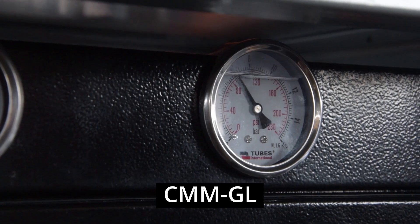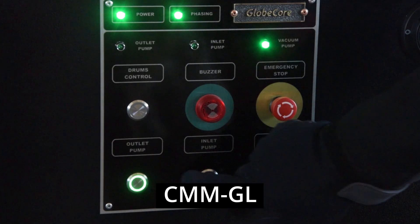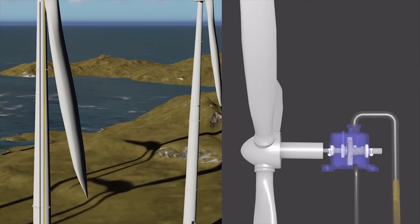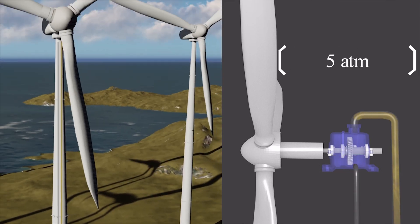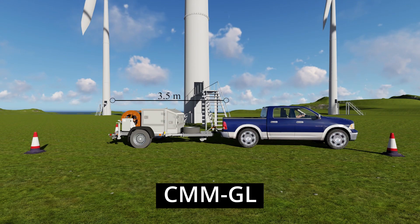gauges, filters, and flow meters. The unit is connected to an outside power supply and can drain used oil, flush the gearbox with flushing oil, and pump new oil in less than an hour. This reduces the amount of used oil that is released into the environment, contributing to the ecological efficiency of the CMMG L unit.